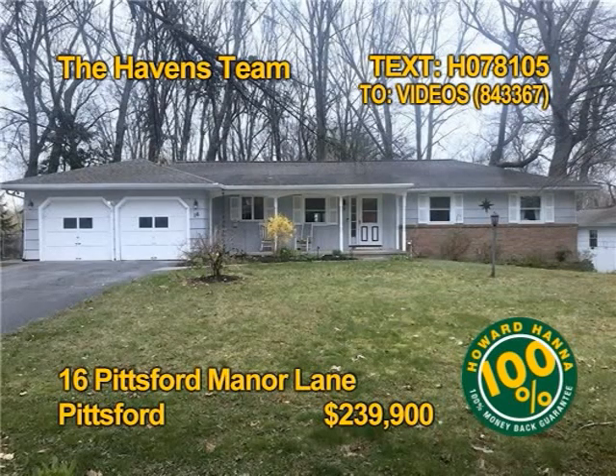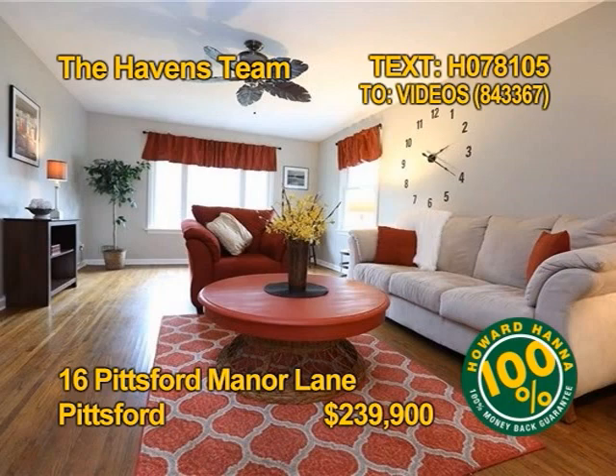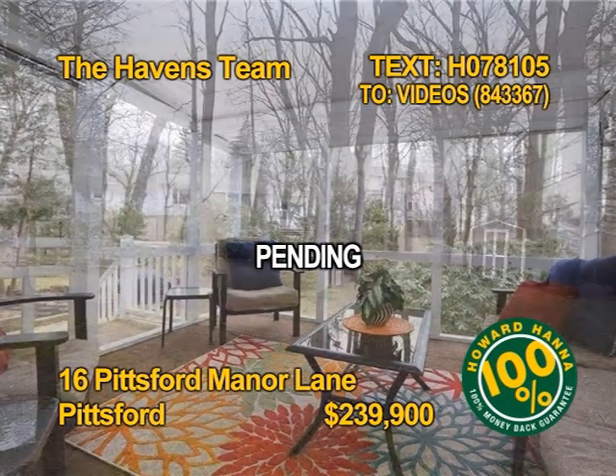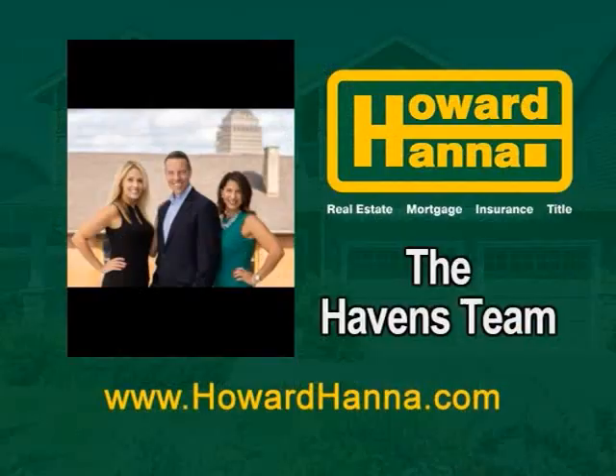This updated Pittsford Ranch home could be yours. The updated kitchen has stainless appliances, a granite island with bar seating, and a lighted wine bar. You'll find three bedrooms, two full baths, and one half bath in this home. Relax in a cozy family room with a gas fireplace. An enclosed porch overlooks a stone patio and deep private backyard. The Havens team has all the details.